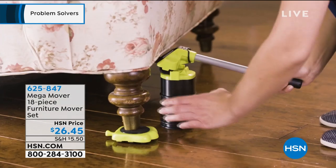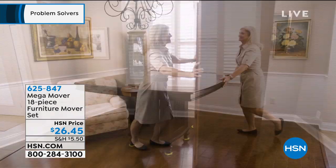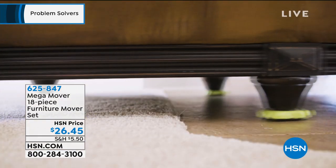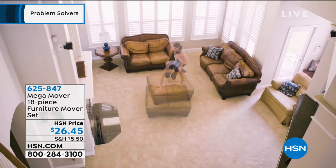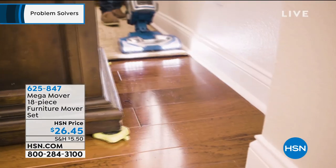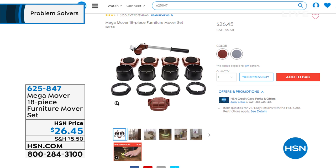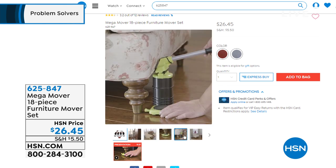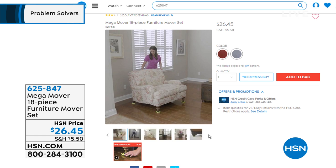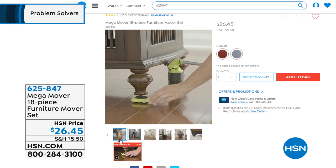Quick reminder on the Mega Mover Set: if you have any heavy furniture to move, a DIY project, or just want to clean behind furniture, order this 18-piece set. The lever alone with the risers can hold 660 pounds, and the four trolleys hold 240 pounds each. You can do that project on your own — no need to ask for help. Comes in gray or brown. Item 625-847. Whether it's spring cleaning, rearranging, or just shaking up your space — you need this set.